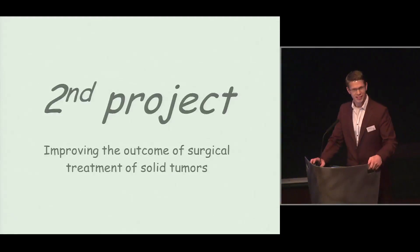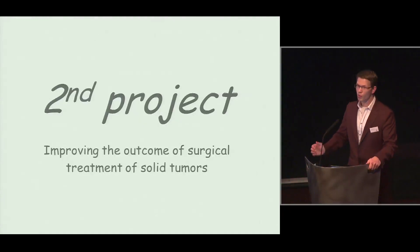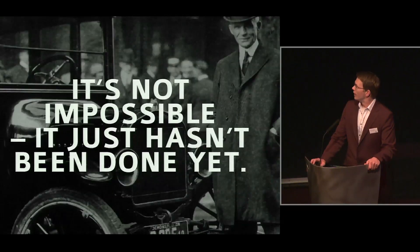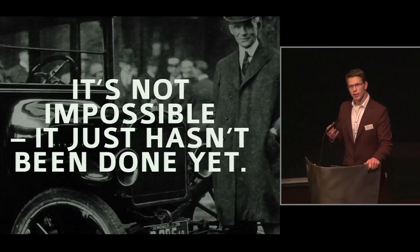But there are also very positive things about a PhD program, which I want to show you with this second project. After project one, we started a clinical project aimed at improving the outcome of surgery in patients with solid cancer — specifically patients with ovarian cancer. Ovarian cancer is notorious for its tendency to spread, to metastasize, to the peritoneal cavity. The idea of my professor, Professor Van Dam, was that we could let these little metastases light up, making it possible to recognize them during surgery.